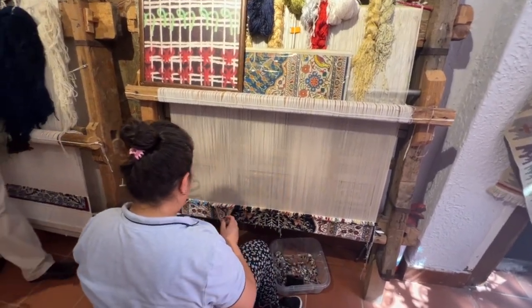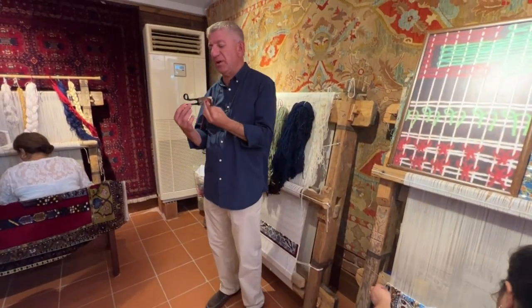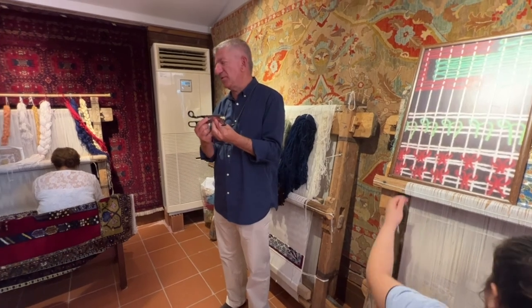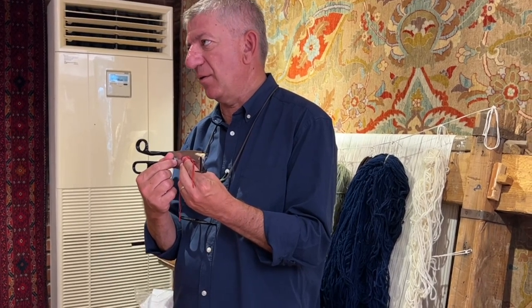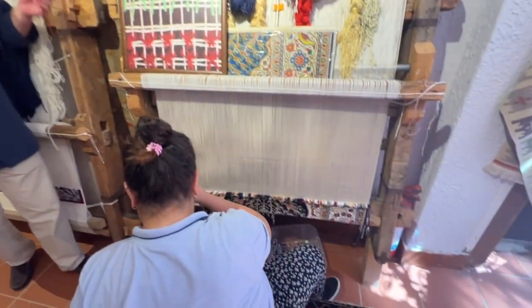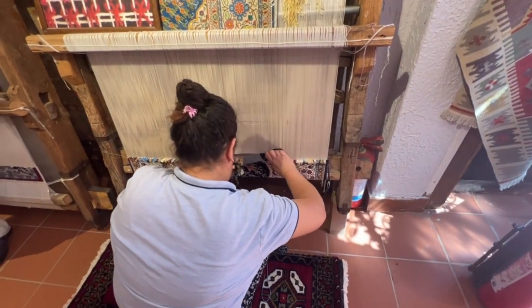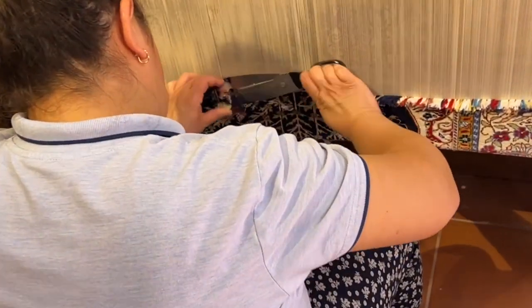Now we're going to trim the pile using one of these scissors — similar to regular scissors, but adjustable on both sides. The reason it's adjustable is that some rugs have a long pile and some have a short pile, so this is how we adjust the length of the pile. She's going to trim them now. You can see the surface appear — makes sense.